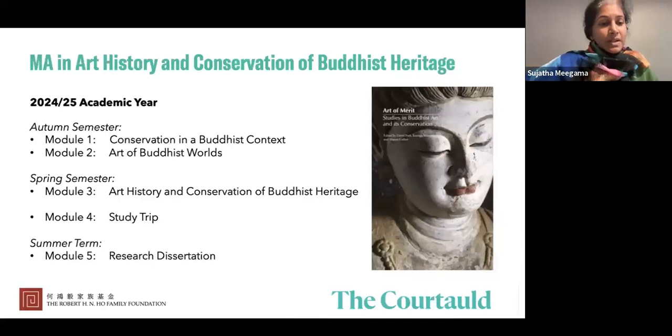Thank you, Lori, for situating our program in a broader context, especially in relation to world heritage issues. This is a very interdisciplinary program — from the get-go we have two experts in two different fields teaching students. In the autumn semester we have two separate modules: one is Conservation in a Buddhist Context, taught by Lori, and I teach a module on Art of the Buddhist Worlds, drawing on my experiences teaching religious and Buddhist art across Asia.